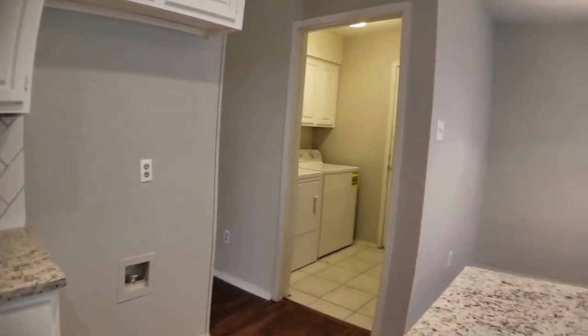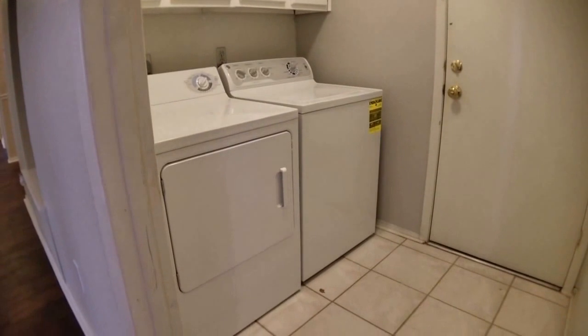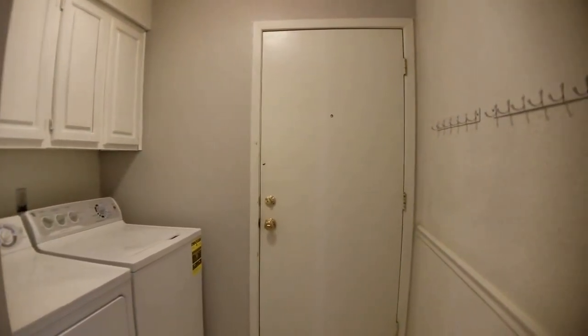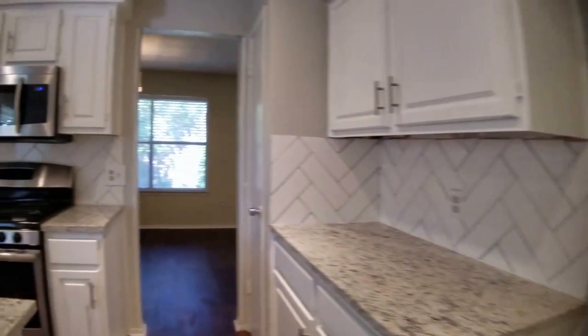Spinning back through here before leaving the area: we've got the laundry room, with washer and dryer provided as a courtesy to the tenants. And the doorway here leads to the two-car garage — I won't go into that room at this point, but hopefully that's self-explanatory.